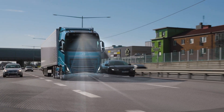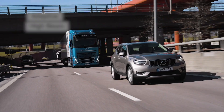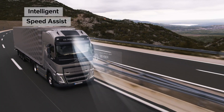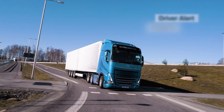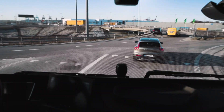Ladies and gentlemen, welcome to our YouTube video comparing the cutting-edge safety features of two leading truck manufacturers, Daimler Truck and Volvo Trucks. Today, we're diving deep into the world of commercial vehicle safety to explore how these industry giants are revolutionizing road safety.